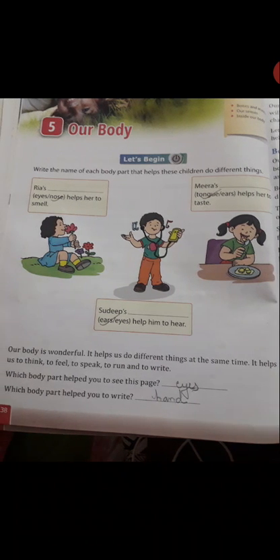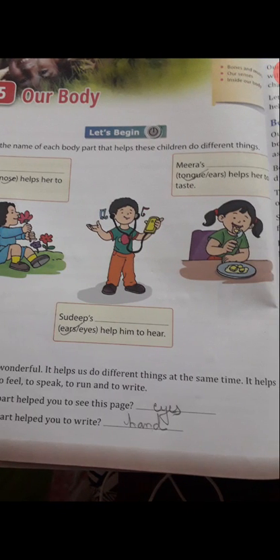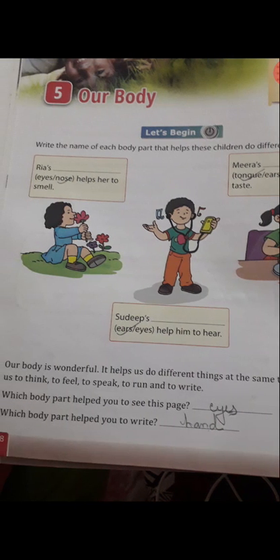Write the name of each body part that helps these children do different things. You are seeing this picture. Riyaz uses it to smell. So students, which part helps you to smell? You will write eyes or nose — the answer is nose. So you will write here: nose.